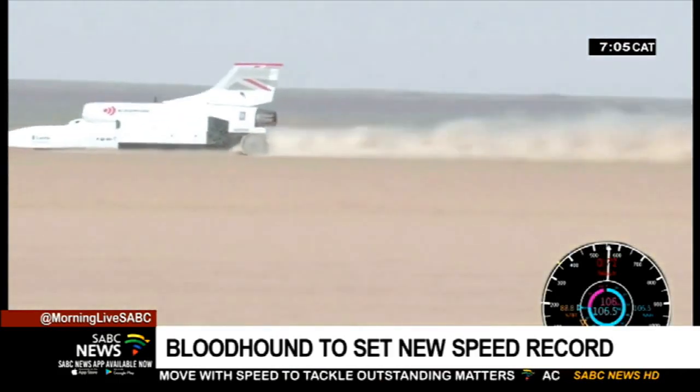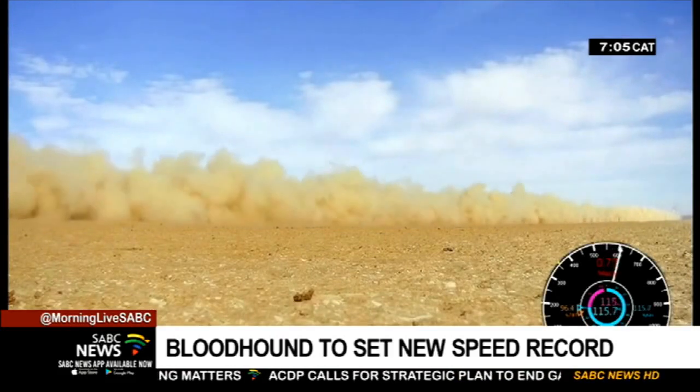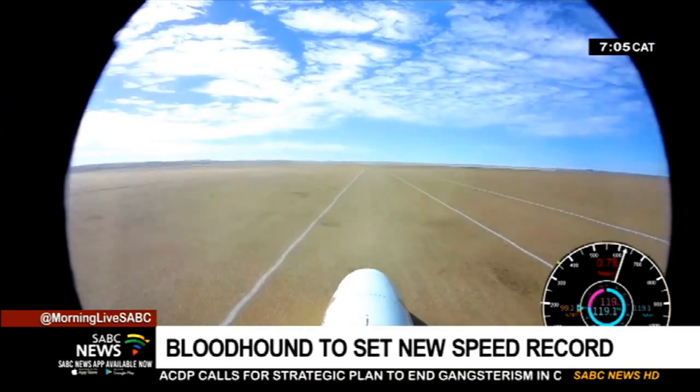And then they went for the magical number, wrapping up testing having achieved 1,010 km an hour.